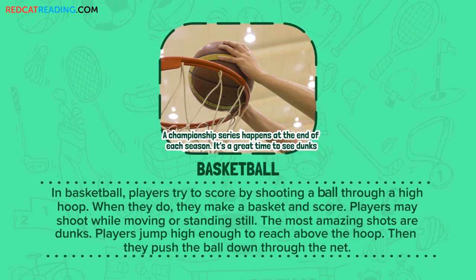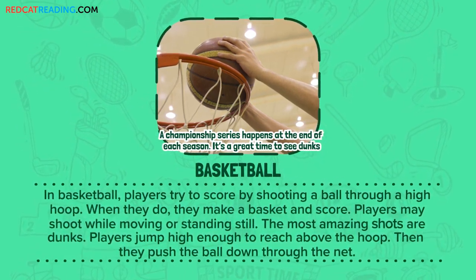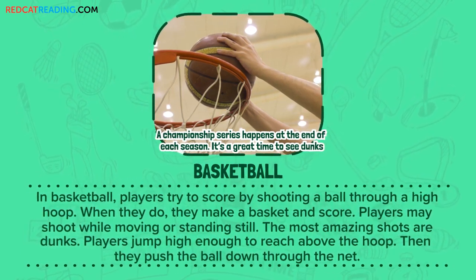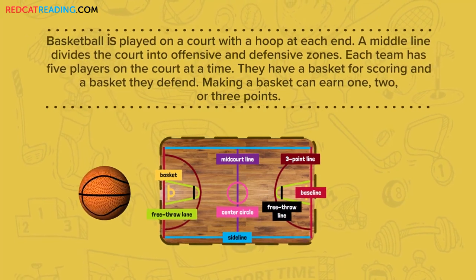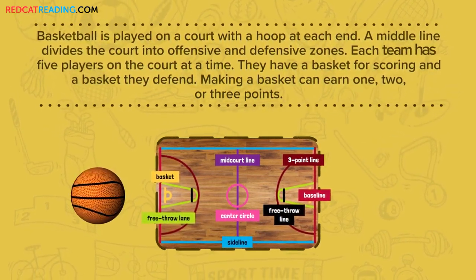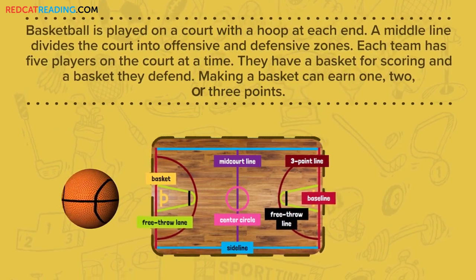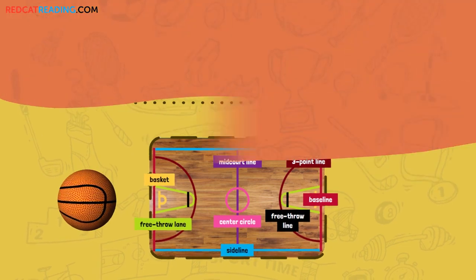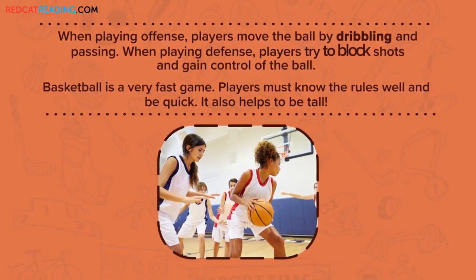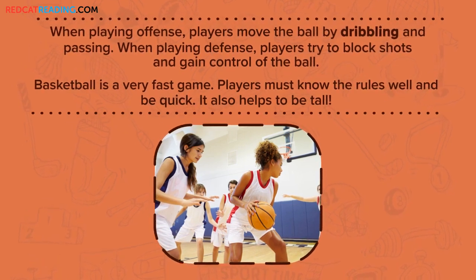Basketball. Teams try to score by shooting a ball through a high hoop. When they do, they make a basket and score. Players may shoot while moving or standing still. The most amazing shots are dunks — players jump high enough to reach above the hoop and push the ball down through the net. Basketball is played on a court with a hoop at each end. A middle line divides the court into offensive and defensive zones. Each team has five players on the court at a time. Making a basket can earn one, two, or three points. When playing offense, players move the ball by dribbling and passing. When playing defense, players try to block shots and gain control of the ball. Basketball is a very fast game — players must know the rules well and be quick. It also helps to be tall.